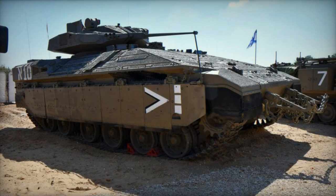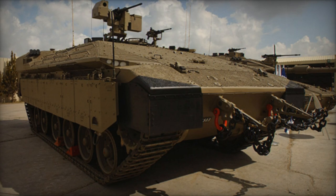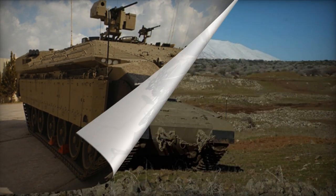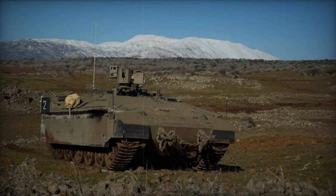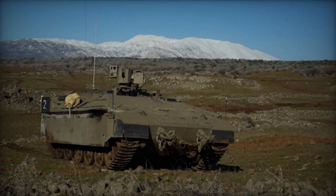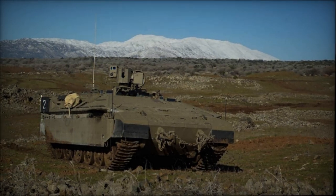There are reports suggesting the existence of a command post vehicle based on the Neymar Heavy APC. The IDF has also explored the development of other support variants, including an armored recovery vehicle, technical support vehicle, ambulance, and an infantry fighting vehicle armed with a 30mm cannon and anti-tank guided missiles.